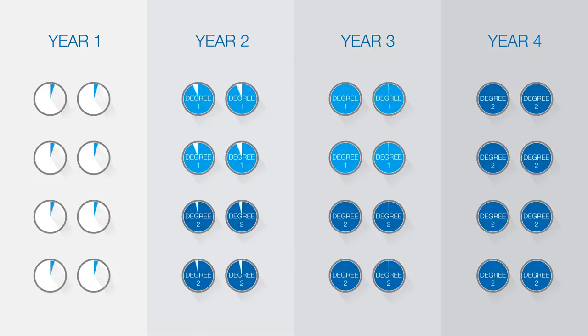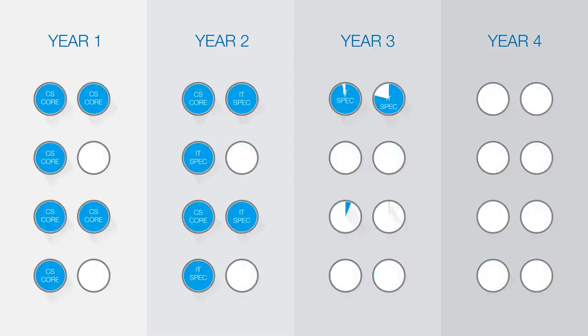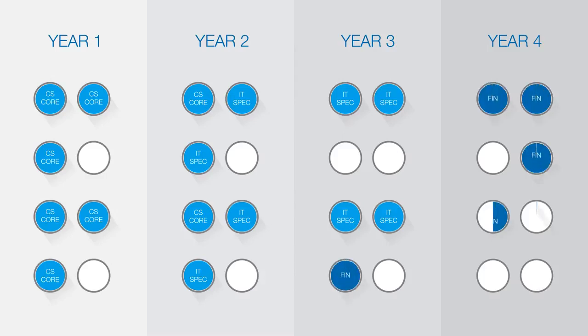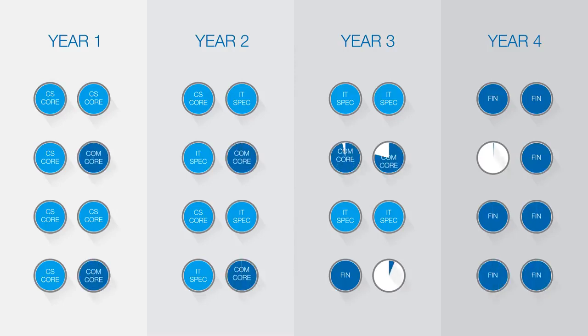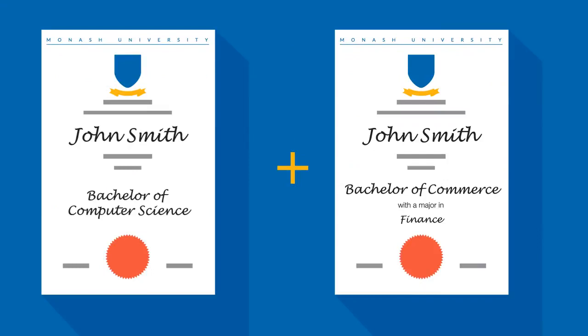For example, if you undertake the double degree course with Commerce, you will be required to take all the Computer Science core units as well as units required for your specialisation. You will use your electives to take your major in the Commerce course — for example, Finance — as well as taking all the required core Commerce units. When you complete the courses, you will graduate with two degrees.